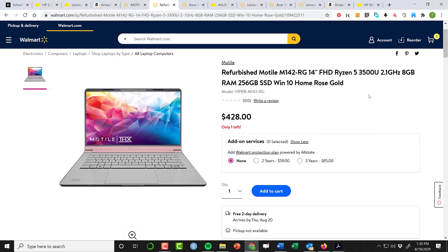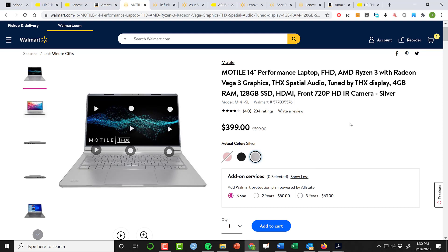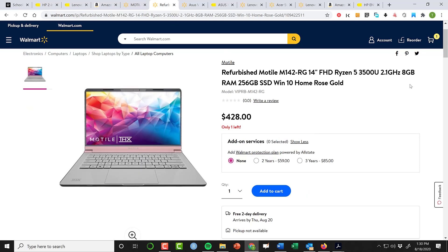They don't have new Ryzen 5 versions of the Motile laptop, but you can find decent refurbished ones. The reason to upgrade from the new Motile 14 with Ryzen 3 to the refurbished Motile 14 with Ryzen 5 is you go from 4 gig of RAM and 128 gig of storage to 8 gig of RAM and 256 gig of storage — twice as much RAM, twice as much storage, without doing the upgrade yourself, at $428. These are fairly recent laptops Walmart has been selling, so the refurbished one isn't several years old — it's something that was returned due to a minor issue, fixed, and now being resold.